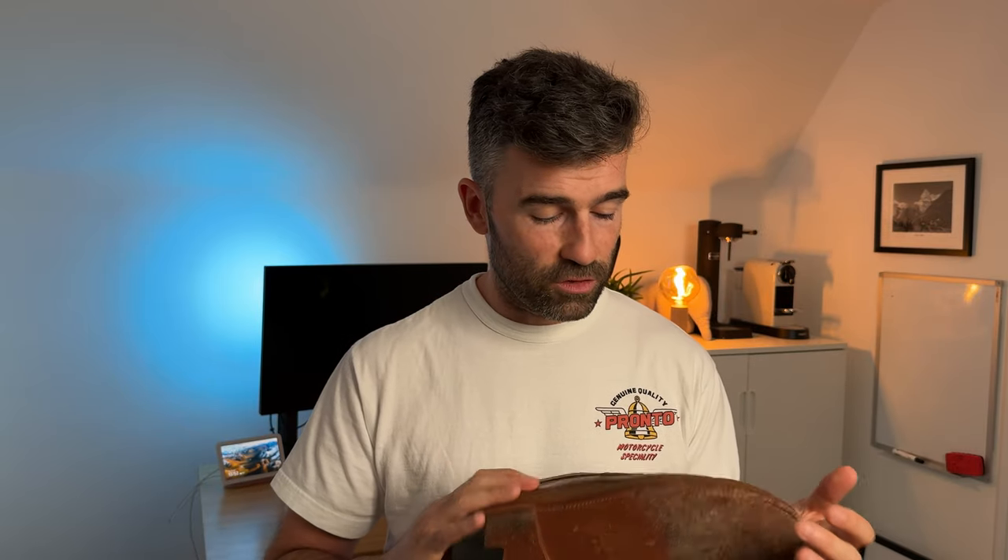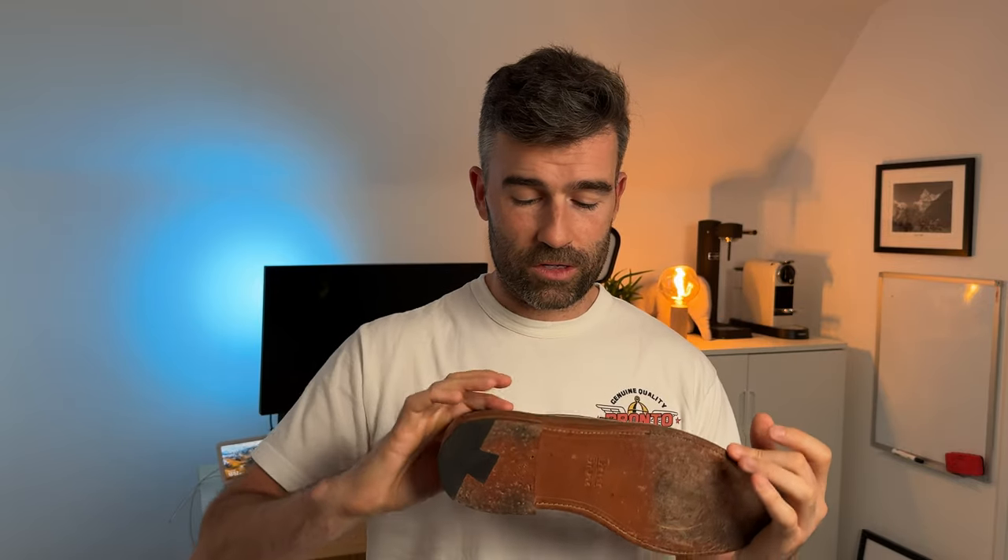These are Goodyear welt construction. They've got vegetable tan insoles and kip lining leather as well. That Horween natural June Chromexcel is just something to die for. Construction-wise, these are actually made in China, believe it or not, but they are solid — there's no stitch that has come undone anywhere at all. They're super, super solid and you can just see that they're going to last a very long time.